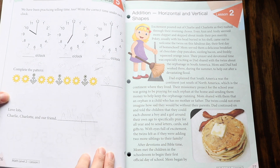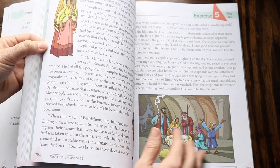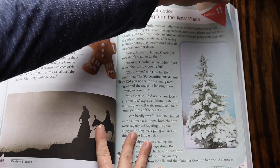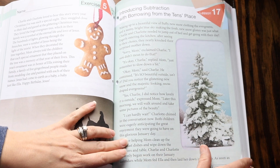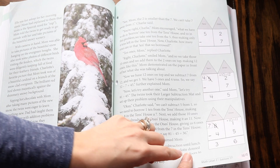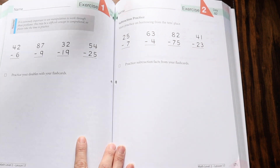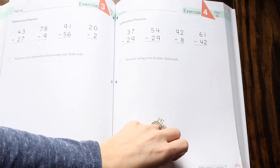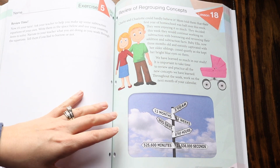Let's look at a sample lesson in the middle of the book — Lesson 17: introducing subtraction with borrowing from the tens place. We see a nice, long story here with some little illustrations on the side, and then we get into the exercises. They're working on some subtraction — that's all they had to do for that day, just that one page — and then they're practicing their flashcards. The next pages have lots of subtraction practice and a little bit of review.